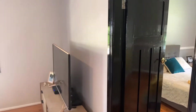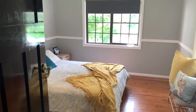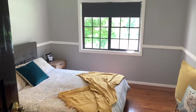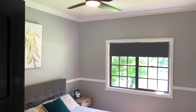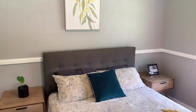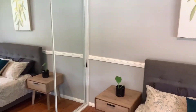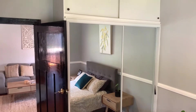Through now into the main bedroom. The home has been freshly painted throughout, with a new ceiling fan as well. Plenty of storage space with the built-in robes, as well as extra cupboard space above.